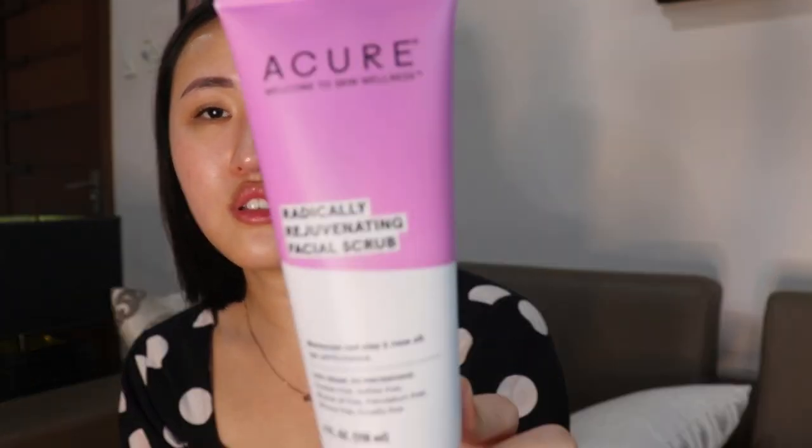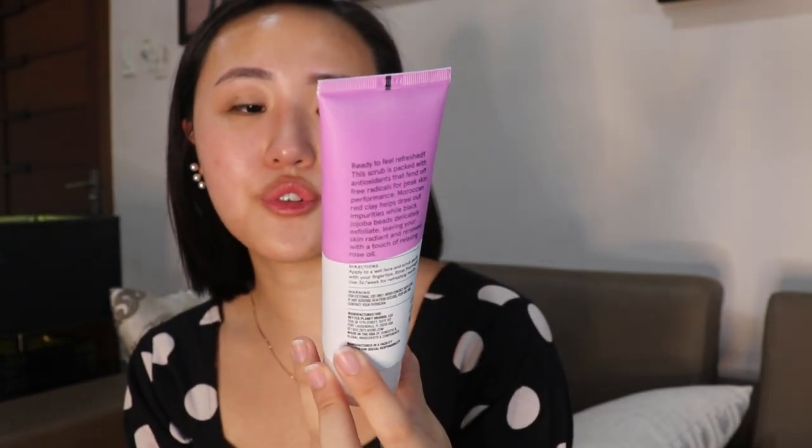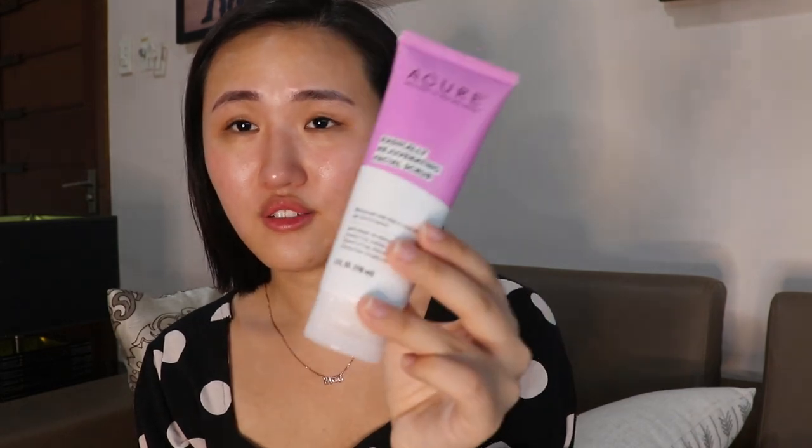For my face scrub I'm using this radically rejuvenating facial scrub. It has Moroccan red clay and rose oil for age performance. I've been trying to find a scrub that doesn't have walnut, because I heard that's really damaging on the skin, and I think this one doesn't have it. The scent is a bit overpowering for me but I only use it for a short while so it's fine. I use it maybe once or twice a week depending on when my skin feels like it needs scrubbing.